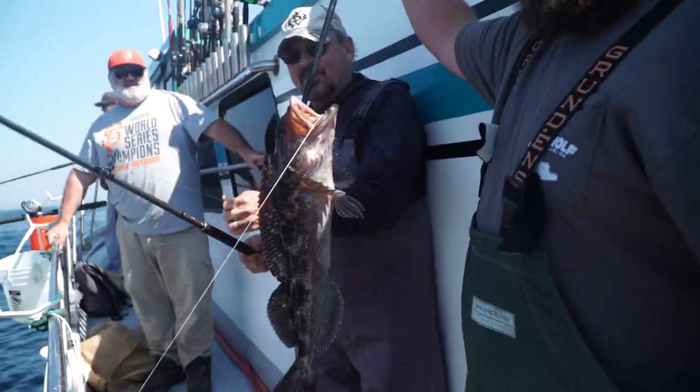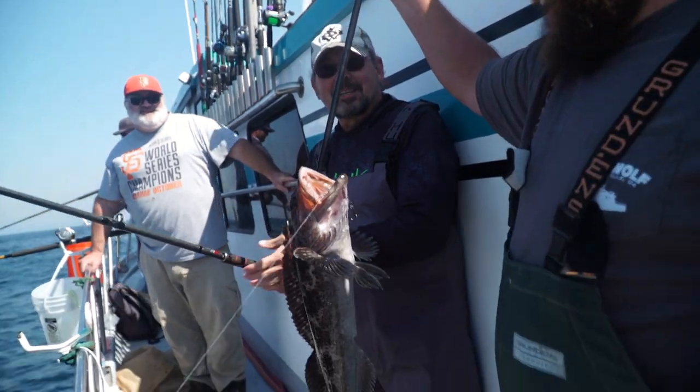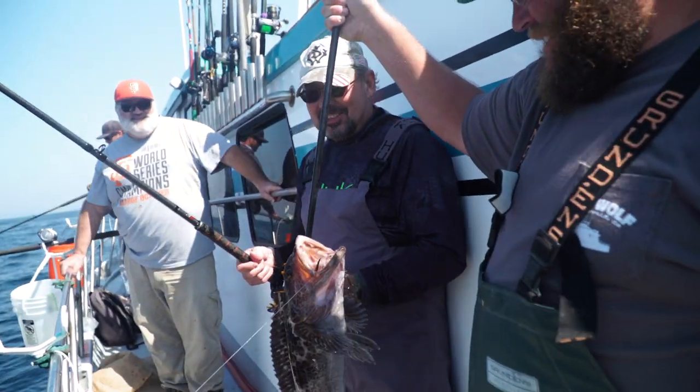Fishing with Dan Hernandez on the Sea Wolf - you never know what you're going to catch. Maybe he'll show us how to cook this up in the galley.